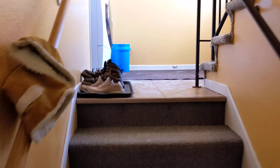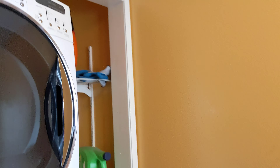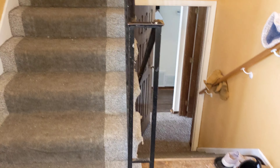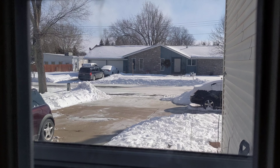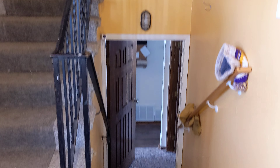I can also show you the actual front entry. There is shared laundry in the common area here. Lower unit, upper unit — long driveway with plenty of off-street parking available.